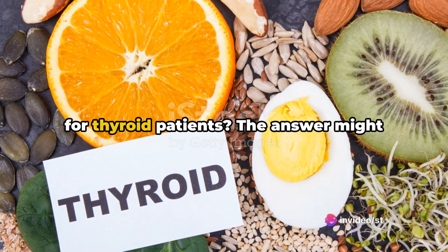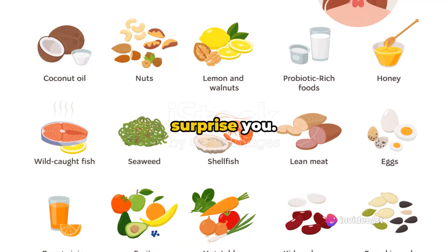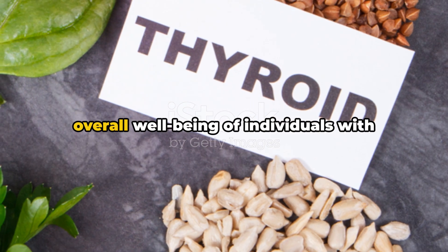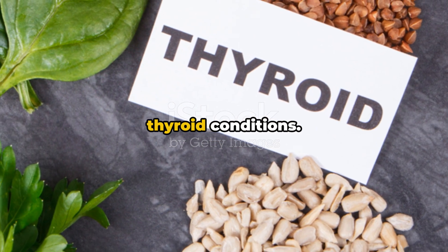Do you know what nutrients are essential for thyroid patients? The answer might surprise you. Today, we're going to discuss 5 nutrients that play a vital role in the overall well-being of individuals with thyroid conditions.